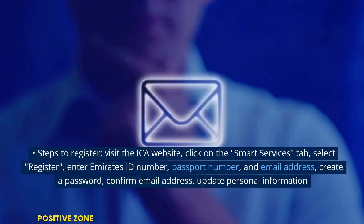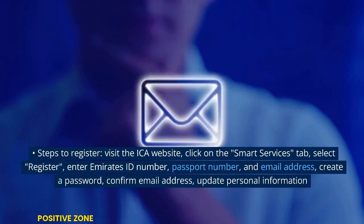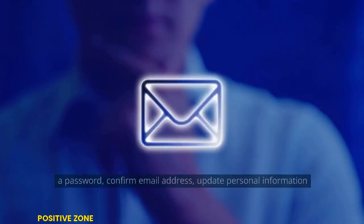Steps to register: Visit the Eco website and click on the Smart Services tab. Select Register, then enter your Emirates ID number, passport number, and email address. Create a password, confirm your email address, and update your personal information.